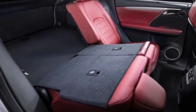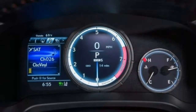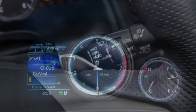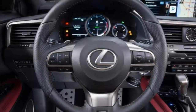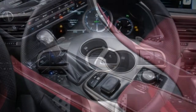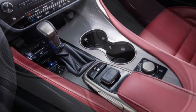The luxury package, available only on base RX models, includes the premium package items and adds heated and ventilated front seats, a heated steering wheel, rear door sunshades, upgraded leather upholstery, four-way lumbar adjustment for the front seats, heated rear seats, power folding and reclining rear seat backs, and 20-inch wheels with the choice of color inserts.